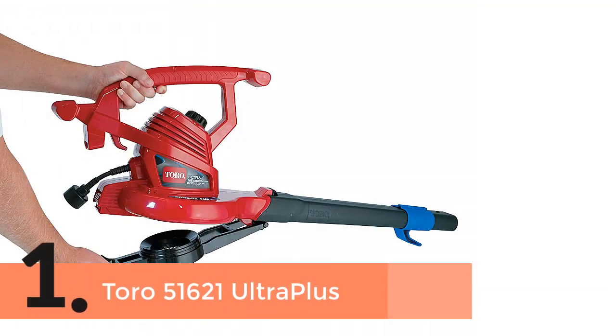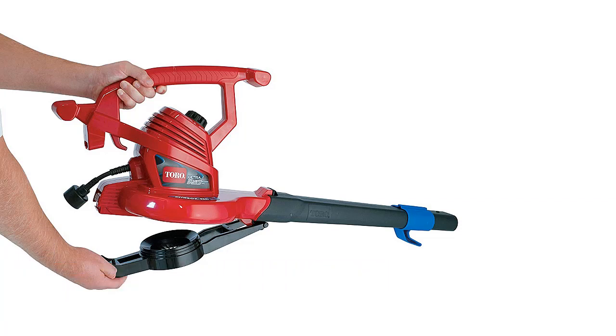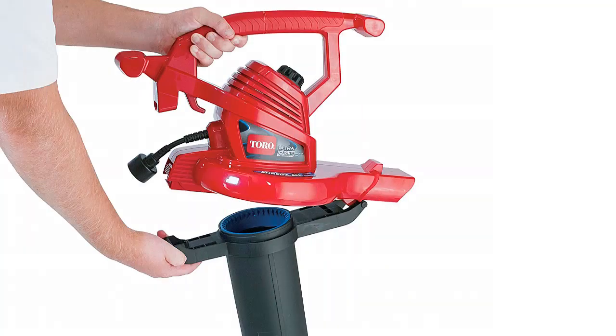The item number 1 is the Toro 51621 Ultra Plus. When you are looking for a yard vacuum which is made of superior quality, then it will be suitable for you. It can be used in two modes: vacuum mode and blower mode.